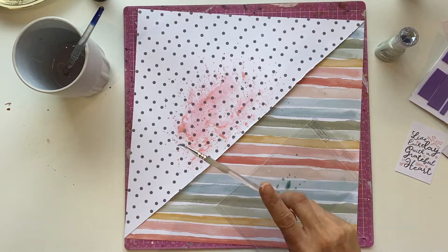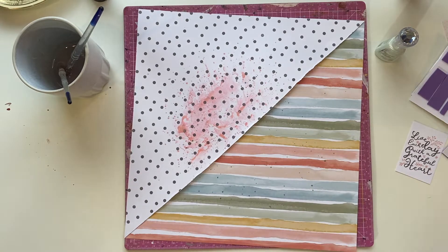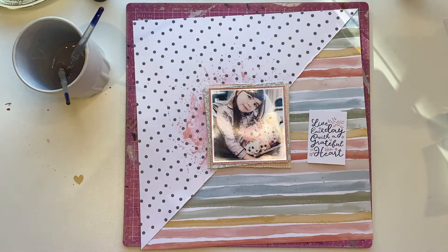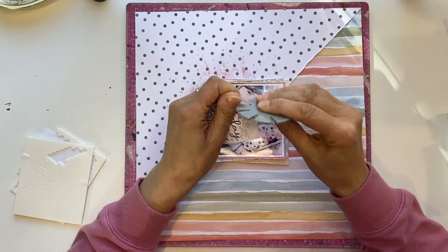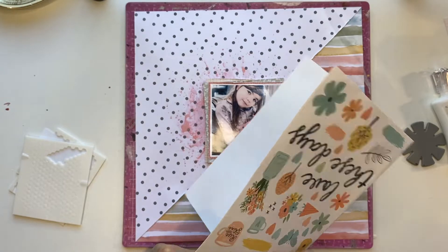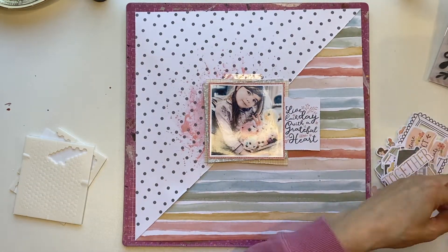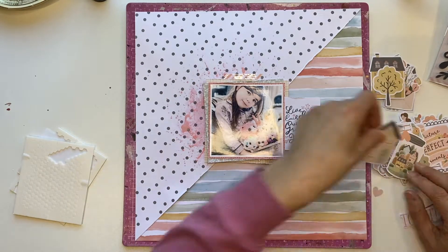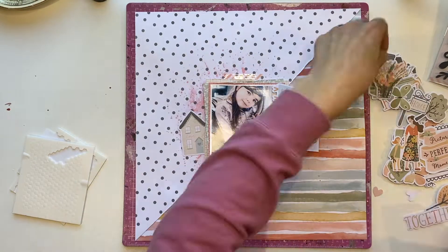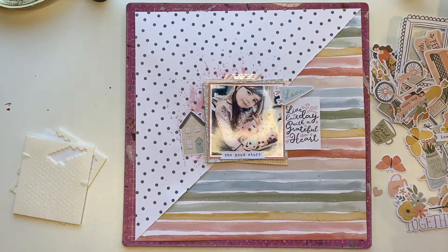I'm using Nuvo Shimmer Powder in Jade Fountain, just to add some splatters. It's very subtle — looking at the layout now I can see it, but it's subtle and I like the way it looks. Most of my mixed media is on the left side because that's where the white paper is. You might wonder why I stuck the white paper on top of the entire piece of striped paper — two reasons: I've got a few pieces of that paper, but I also wanted double the strength of the paper since I knew I was putting mixed media on it. If you do this yourself, you may want to glue it onto cardstock.